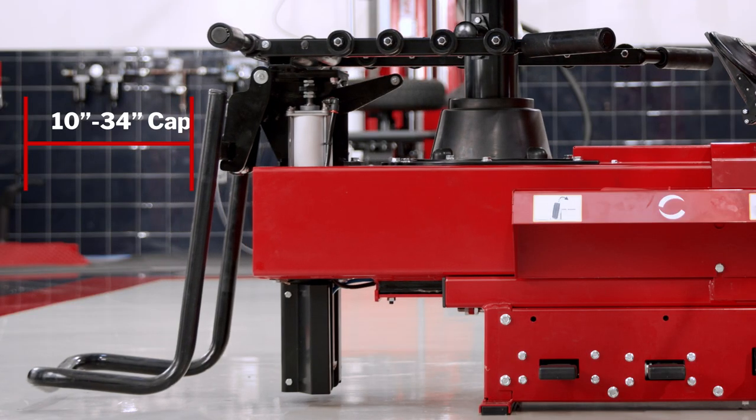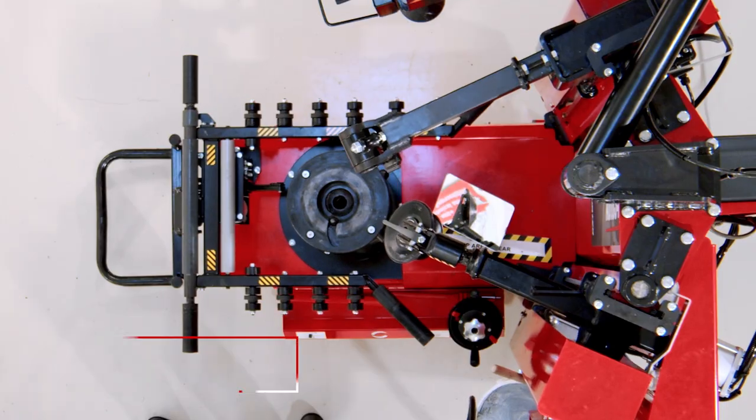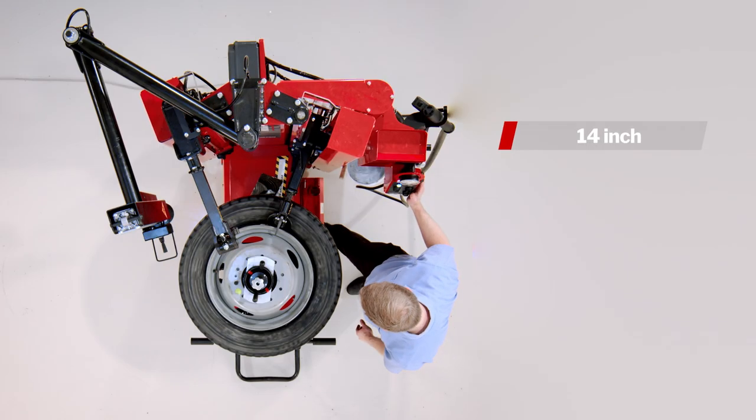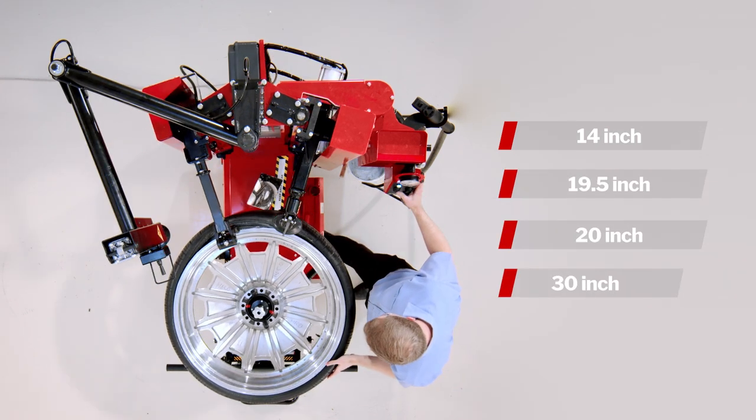The all-new chassis quickly adjusts wheel diameter in a single smooth and precise motion. Simultaneously, the roller and tool head angles adjust to perfectly match the curvature of any size wheel, decreasing tire mounting and demounting stress.